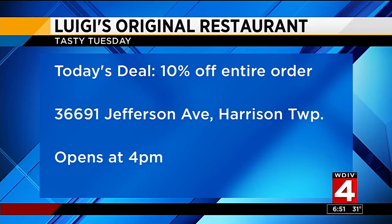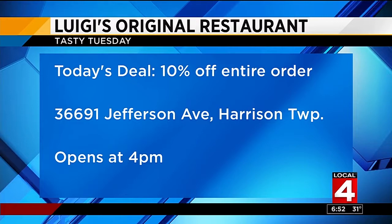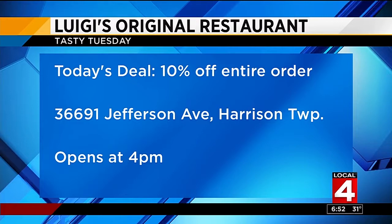10% off your food when you mention Tasty Tuesday — you have to mention it. If you're thinking about going, you may want to show up about a quarter to four to lock yourself into a table, because it can be tough to get in, especially on a Tasty Tuesday. They are right on Jefferson Avenue in Harrison Township, opening at 4 o'clock. Luigi's — this is delicious.